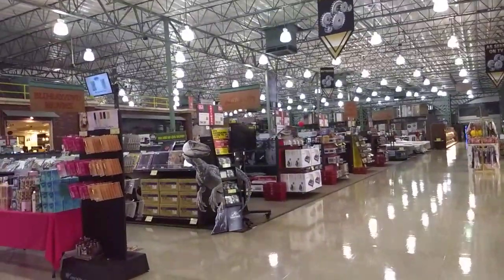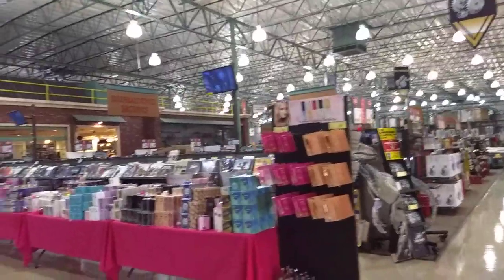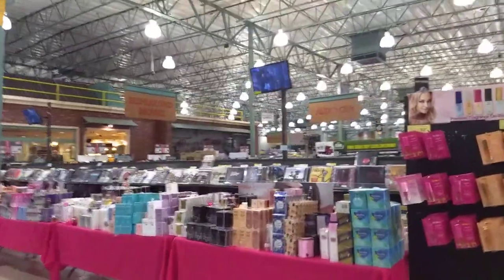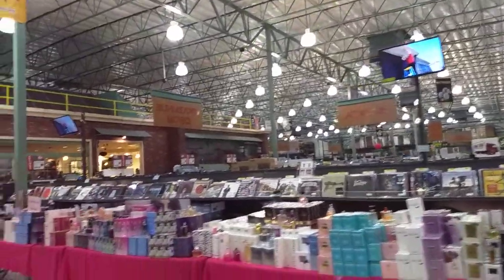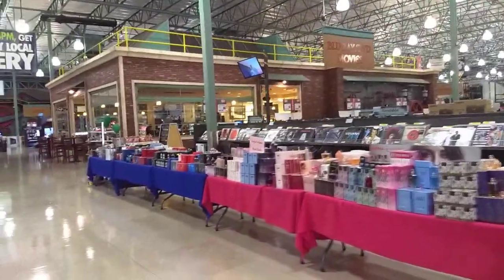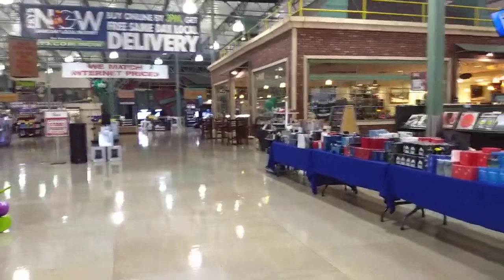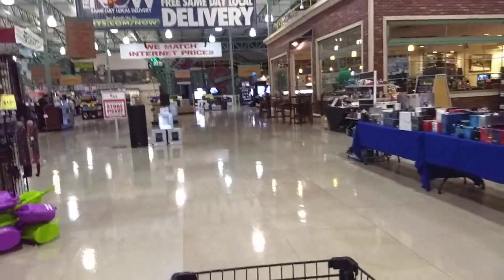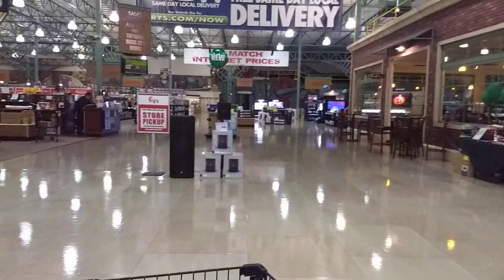Remember when I talked about Fry's? It's like a giant Radio Shack. Way over there we've got appliances, audio, Blu-ray. There's a cafe in the center. Sorry about the super loud music here. We got TVs and stuff over there.